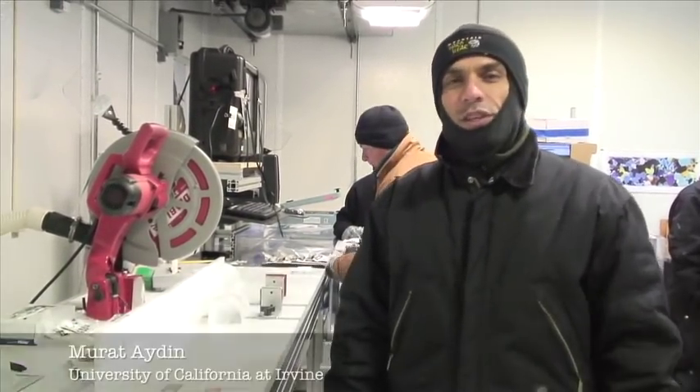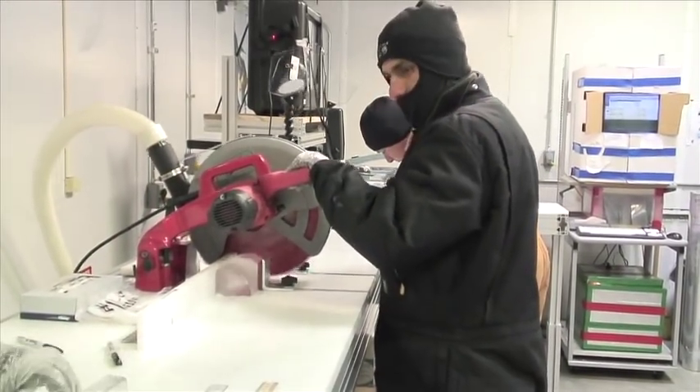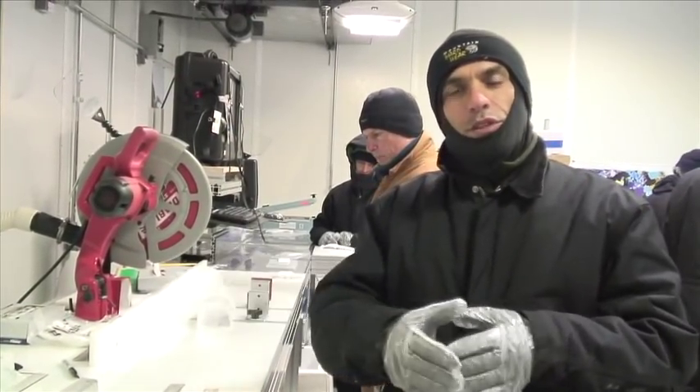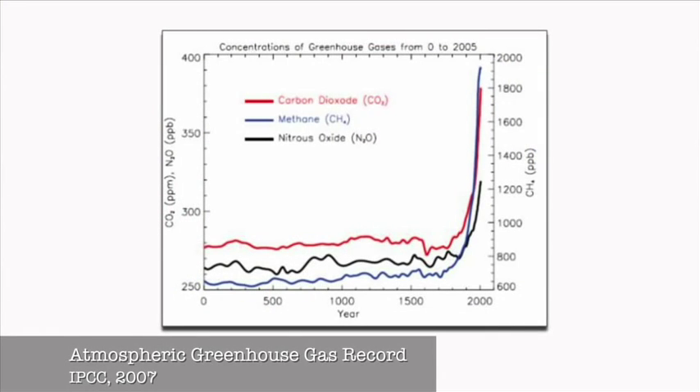My name is Murat Aydin. I'm an associate researcher at UC Irvine. This is the gas station at the core processing line. What we're trying to do here is measure samples for three different labs to make methane, methane isotope, and carbon dioxide measurements.